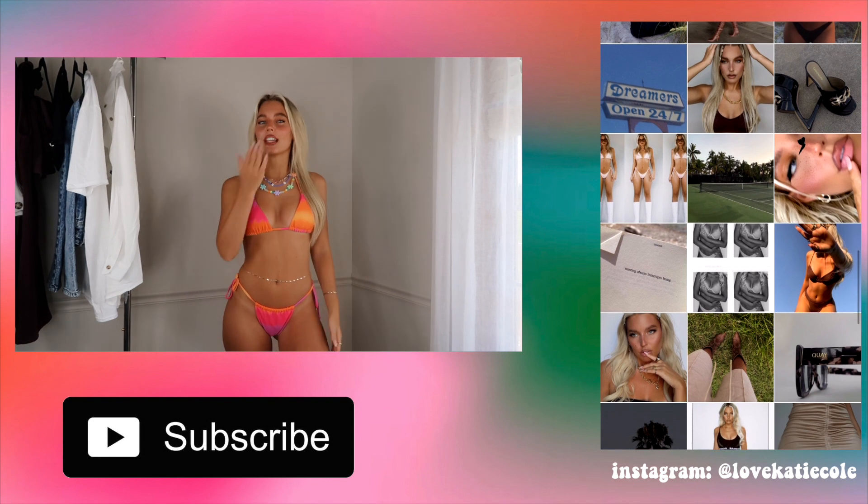That was all of the jewelry I picked up from SHEIN as well. I thought they paired so cute with all of the bikinis, and even though these are more of a fun colorful vibe, I still think you can wear them all year round. That was everything I have for you today from this little SHEIN try-on haul. I hope you enjoyed — if you did, please give this video a thumbs up and subscribe down below. I hope you're having an amazing day and I will see you in my next video.